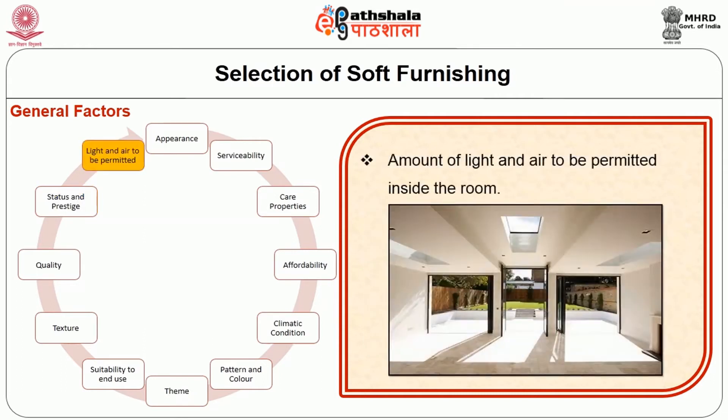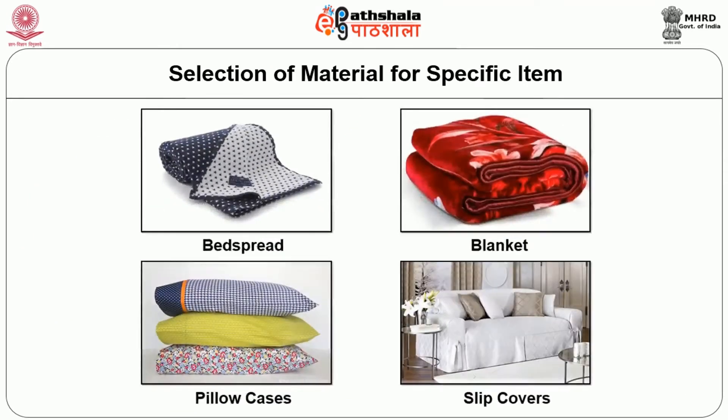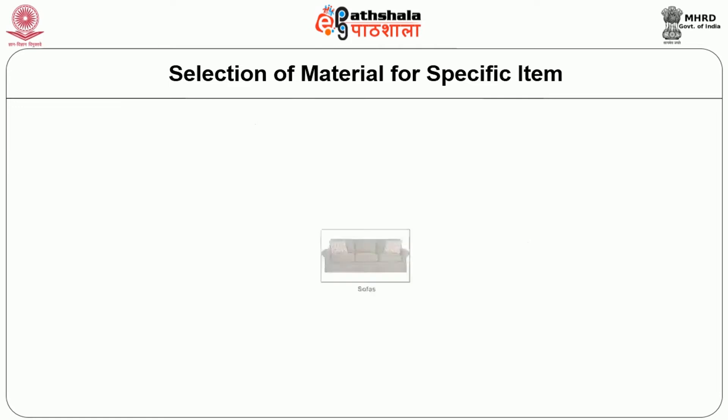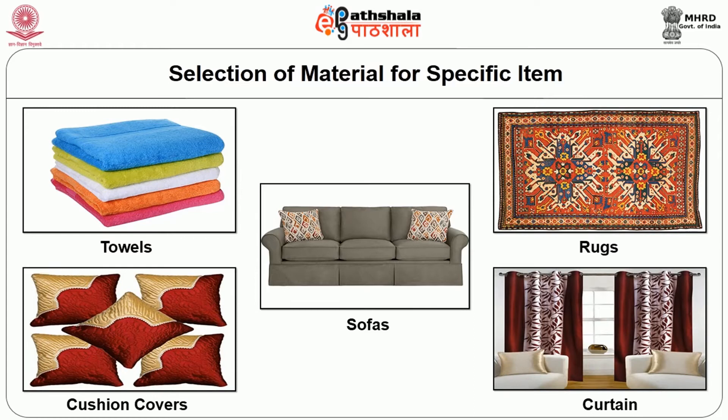Amount of light and air to be permitted inside the room must also be considered. For specific items, the following points apply. For bedspread, the material must be cleanable, wrinkle resistant and require no ironing. Material for blankets must be attractive and give warmth. Pillow cases must match the sheets in colour and texture and should be larger than the pillow. Slip covers must be firmly woven with smooth surface and guaranteed against shrinkage and fading. Fabrics for sofa must be resistant to snagging, pilling, seam slippage, and must be thick and durable.